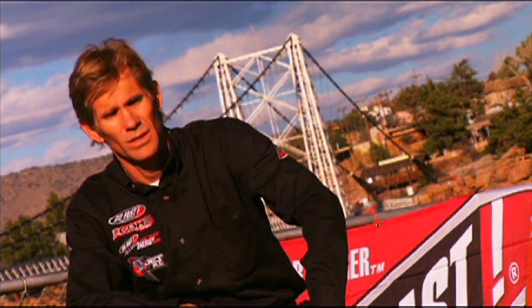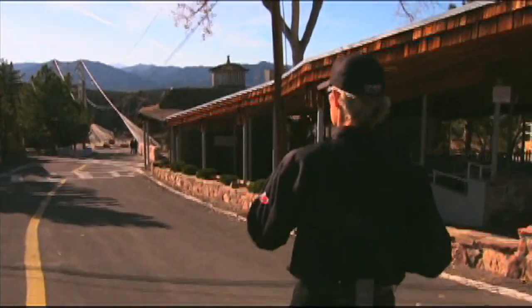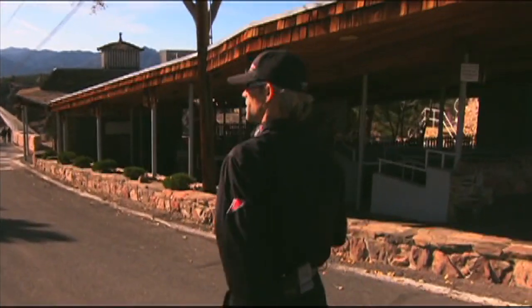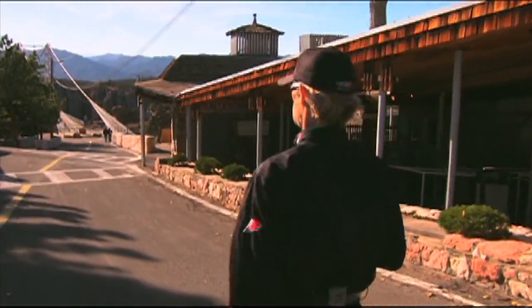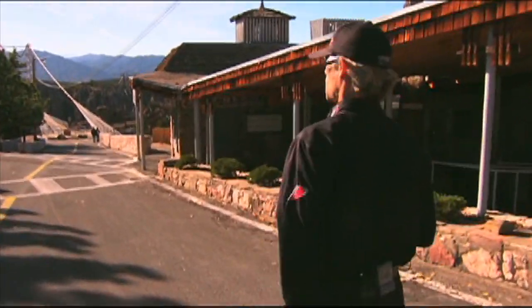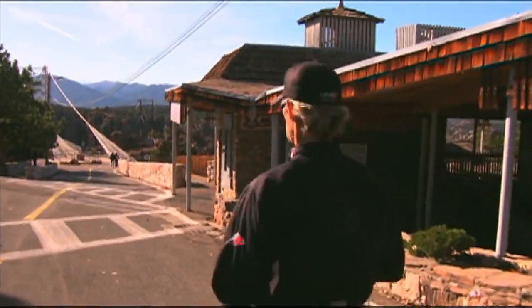I've never flown this distance before, so this is definitely an all-time outside-of-the-envelope flight for me. We definitely need the winds to be right for this tomorrow. If they're not, we're going to have to scrub and see if the winds die down through the day. It is scheduled for 12 o'clock, winds and weather prevailing.